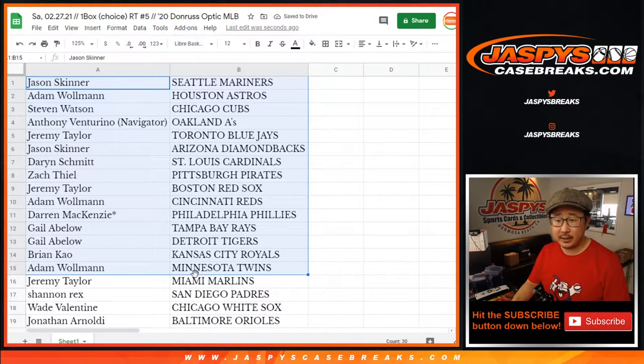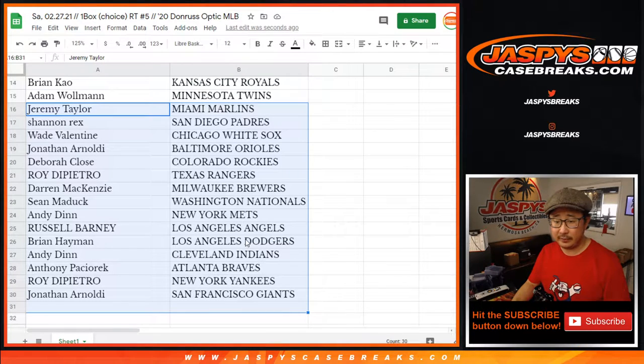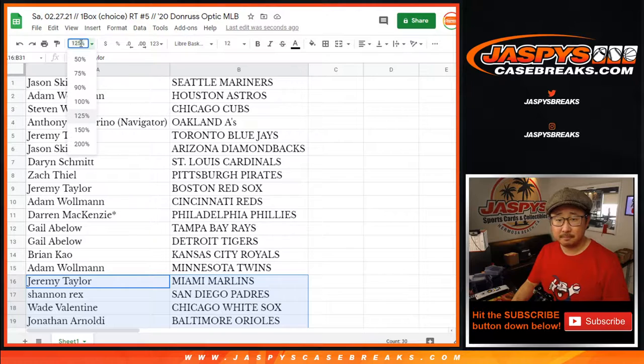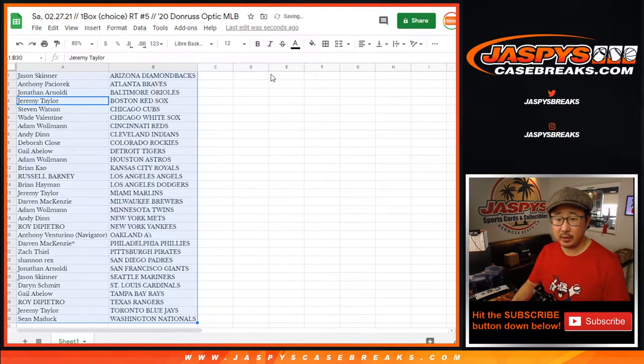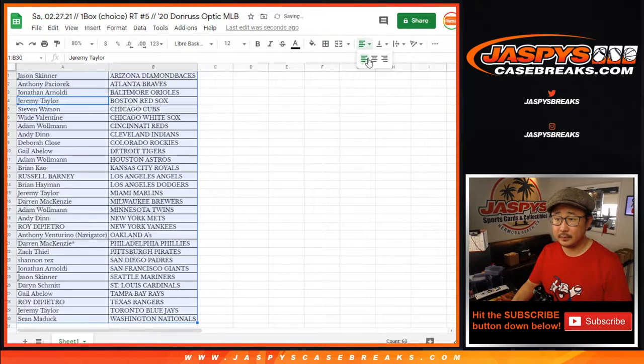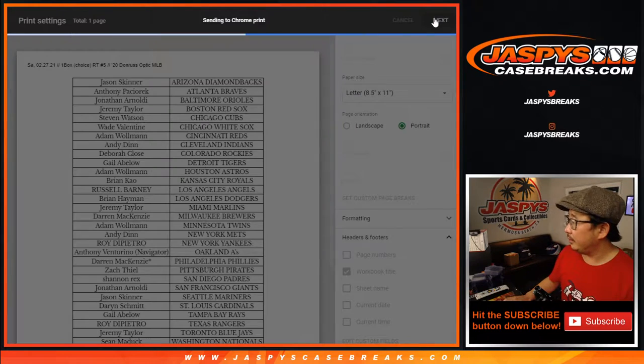There's the first half of the list right here, and the second half of the list right there. No trades in these little filler breaks. Three autographs in here — let's see what we can get. This is the 2020 edition. Let's print and rip.